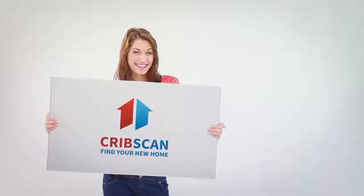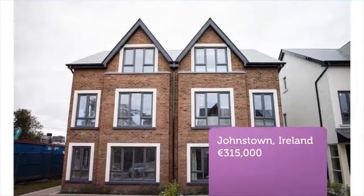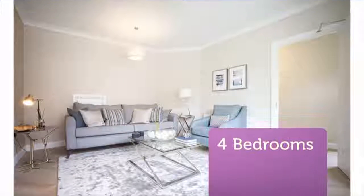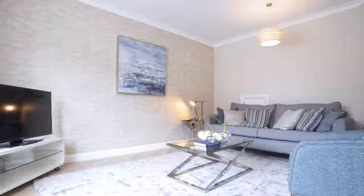Type B1, 3-story, 4-bedroom semi-detached houses. Circa 147 square meters, 1581 square feet. From €315,000.